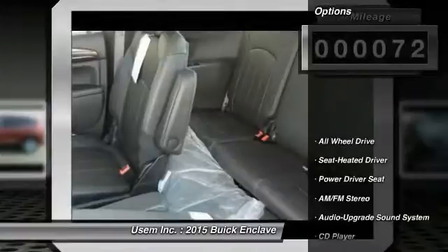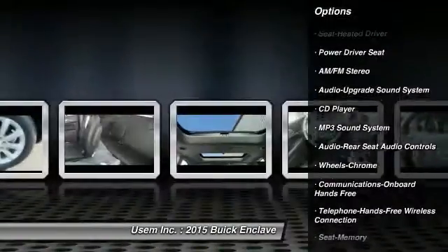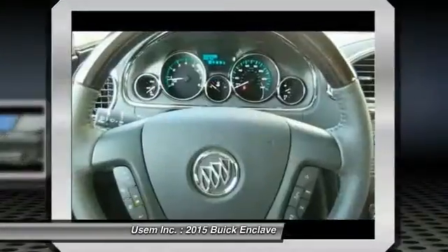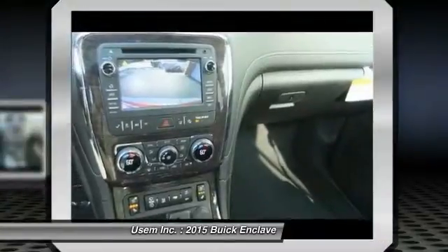Here are some of this vehicle's great options: all-wheel drive, quad seating, traction control, anti-lock braking system, Bluetooth wireless data link for hands-free phone, air conditioning front, HomeLink garage door opener, floor mats, cruise control, and hands-free communication.